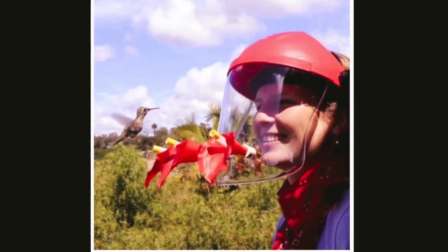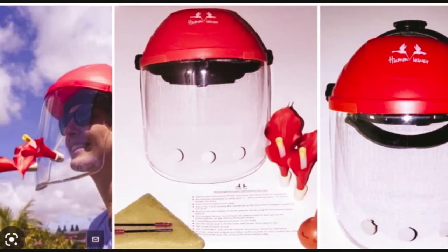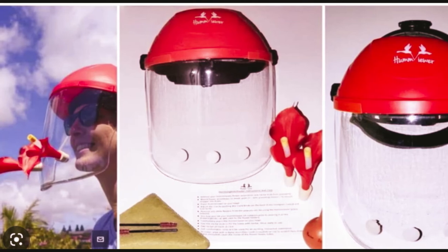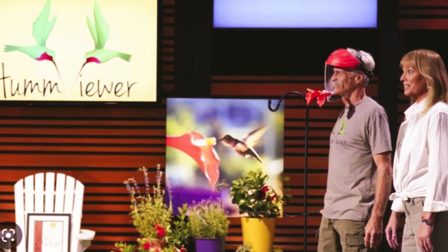Who's the founder? Hum Viewer is owned by John Creed, who founded it in 2017. As a child, he was fascinated by hummingbirds and he saw a documentary on TV about them. It was really interesting but they had a really close-up slow-motion picture, so he wondered how you could get that close.